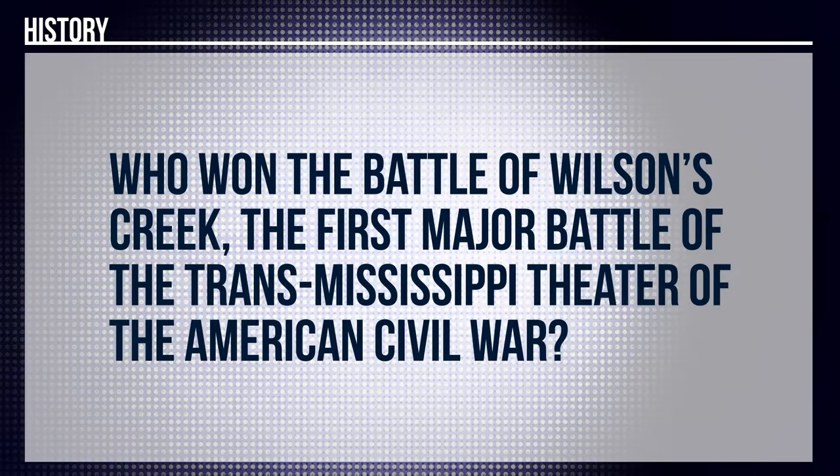In the first round, we're going a little special with some hometown questions about some battles. First, Cam, it's a history question for you. Who won the Battle of Wilson's Creek, the first major battle of the Trans-Mississippi Theater of the American Civil War? The answer is the Confederate States of America won the battle. That is correct. One point for Cam.